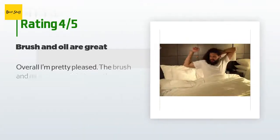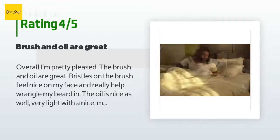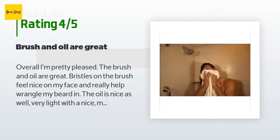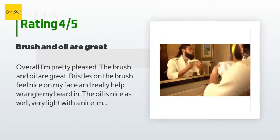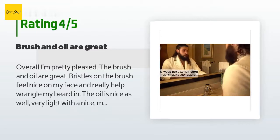This product is rated 4.6 stars from 1,469 customer reviews. A customer said: 'Overall I'm pretty pleased. The brush and oil are great — bristles on the brush feel nice on my face and really help wrangle my beard in. The oil is nice as well, very light with a nice mild fragrance.'